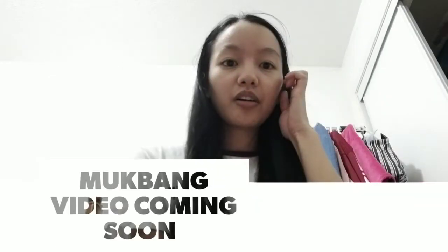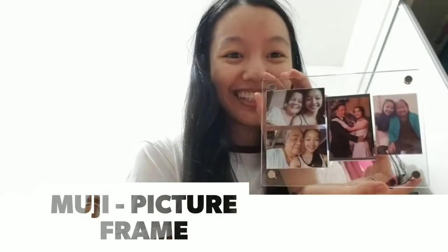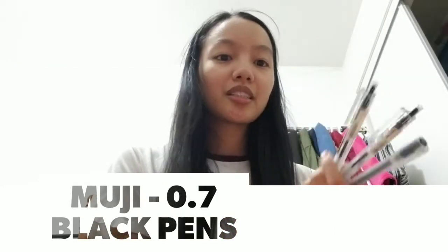If you saw my video with Shek — the mukbang and shopping haul — you would have seen that I bought a picture frame from Muji. These are the pictures I put in it and I think it's so cute. It's my grandparents and my dad. I would have put a family picture here but I have no printed pictures in this orientation, so I just left it. I put it on my little nightstand near my door.